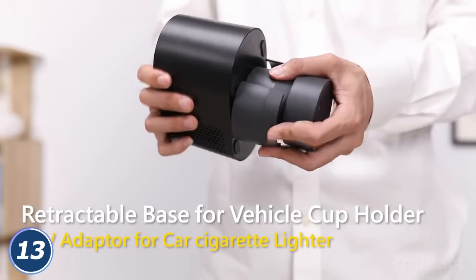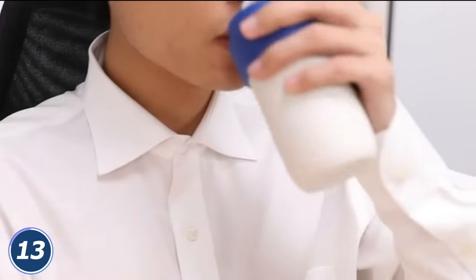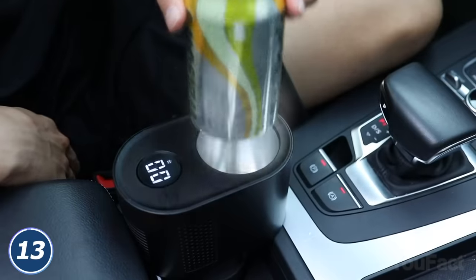There's a special base to keep this thing firmly in the cup holder, but in case you feel you need the heater in the office, just remove the lower part. Hopefully, this project will go into production soon.